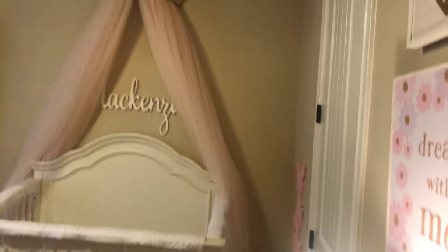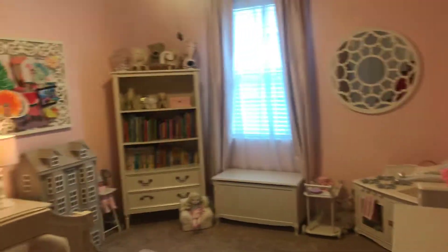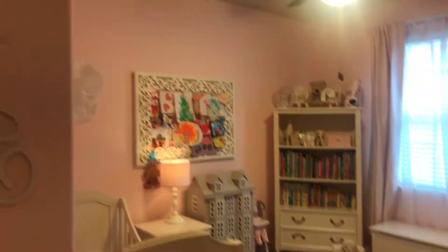We talked about the Nest thermostat, and this family has done a really good job with security. You've got cameras throughout the house, and smoke detectors with carbon monoxide detection as well. You can see it's a good-sized spare bedroom. To tell you a little bit about the neighborhood — it's zoned to Katy ISD: Paetow High School, Stockdick Junior High, and Bethke Elementary. Katy does a really good job with their education system.